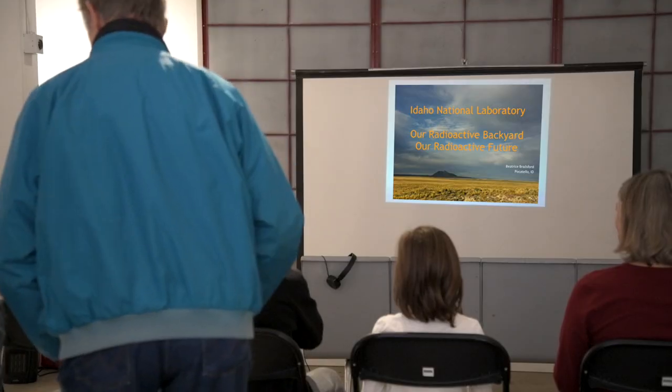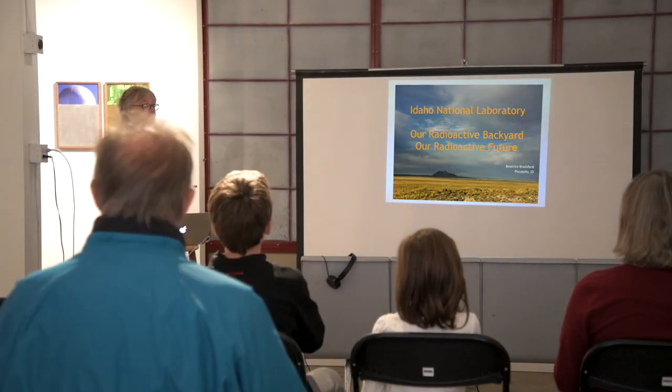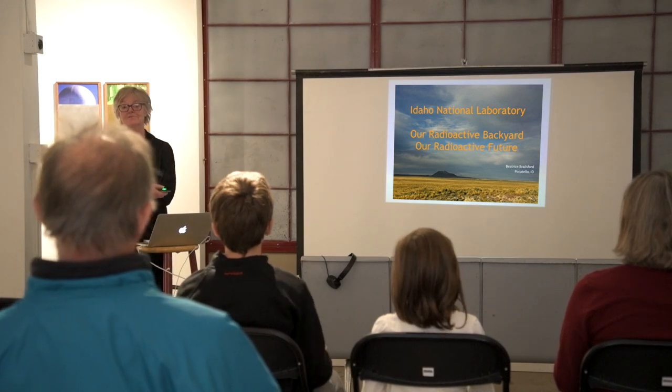As Tim said, my name is Beatrice Brailsford. I worked for the Snake River Alliance for 30 years. I am newly retired but still very interested in both the nuclear situation at INL and in what this effort has turned into over the years.